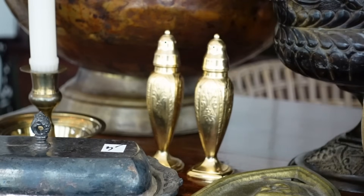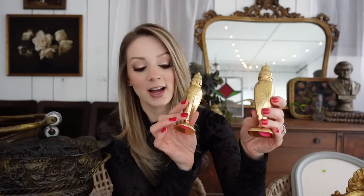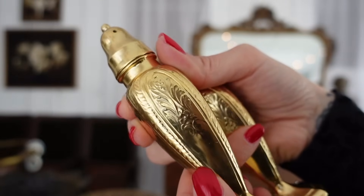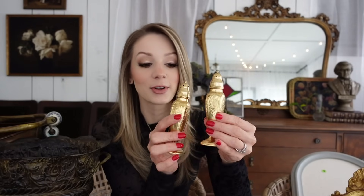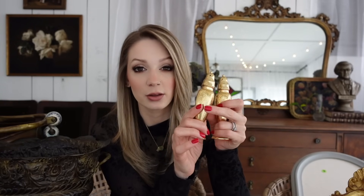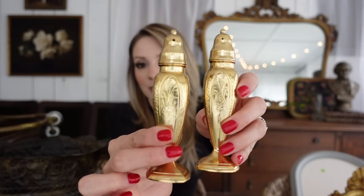I found these salt and pepper shakers at a garage sale for two dollars. The one thing I can't figure out is how to differentiate between salt and pepper because they have the same amount of holes on top and look exactly the same. I was thinking I could tie a little ribbon on the base of one, or mark the bottom. Share down below if you have a cute idea on how to differentiate between the two in an aesthetically pleasing way.